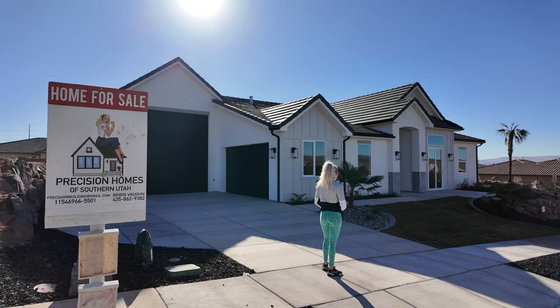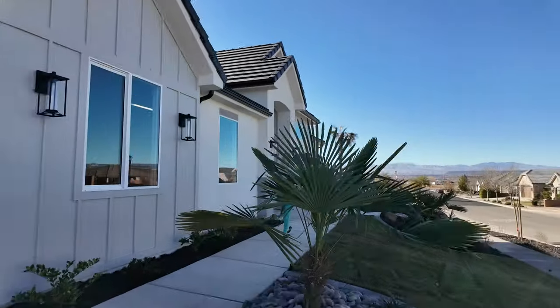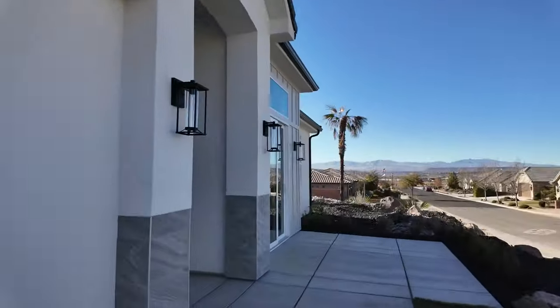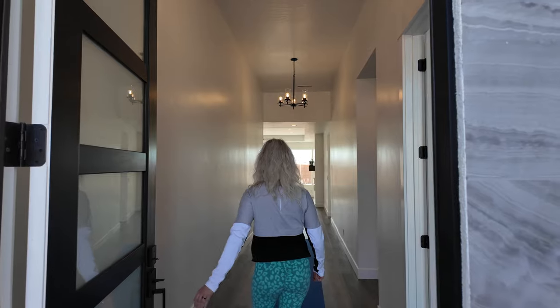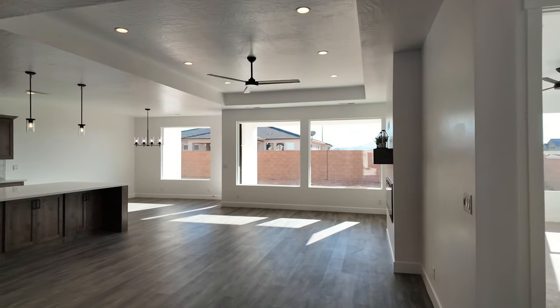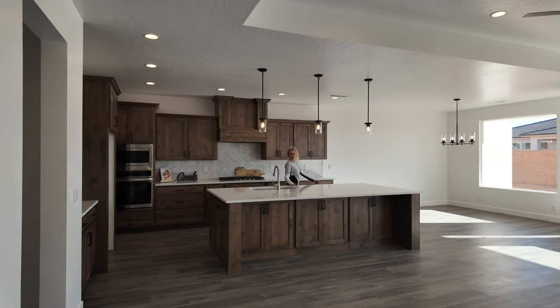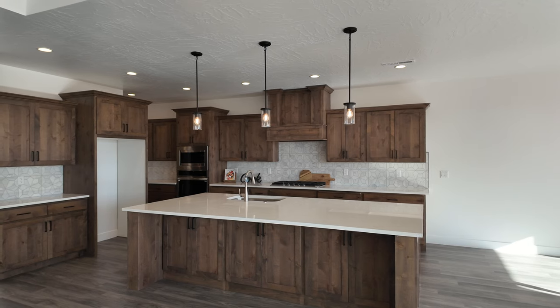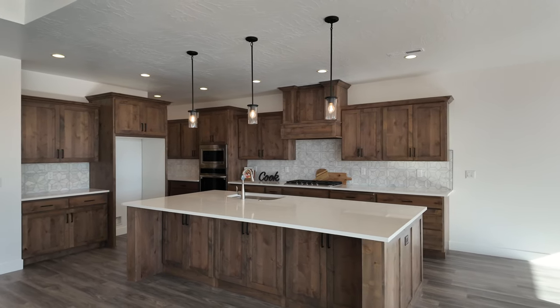We are thrilled to take you through this property because Precision Homes is known for building to a higher standard and we love featuring high quality homes. As we enter this home, the first thing that catches our eyes are the massive windows that allow for lots of natural light. The next thing you see is an oversized center island, beautiful knotty alder cabinets, and unique backsplash.